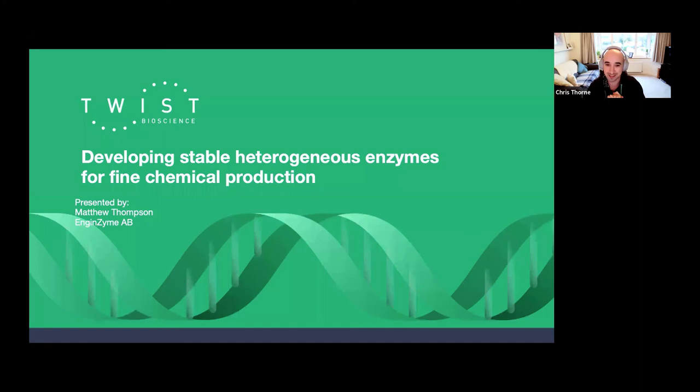It gives me great pleasure to introduce our speaker today, Matthew Thompson. Matthew is the Director of Enzyme Engineering at Engenzyme. With over five years of experience in biocatalysis, he leads a multidisciplinary team of protein engineers and computational biologists to design stable enzymes for Engenzyme's biocatalysis and process development. Prior to joining Engenzyme, Matthew completed his PhD in biocatalysis with Professor Nicholas Turner at the University of Manchester, where he worked on high-throughput protein engineering, chemo-enzymatic cascades, and biocatalysis in continuous flow. I'll hand over to you, Matthew.